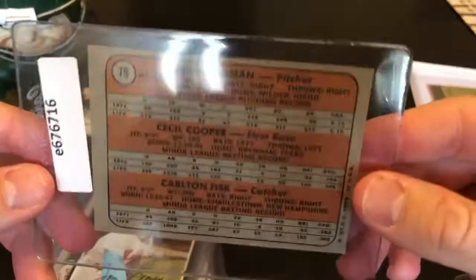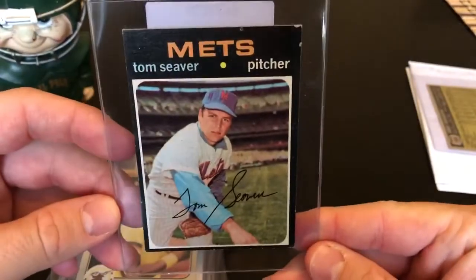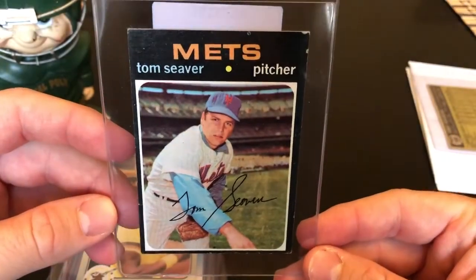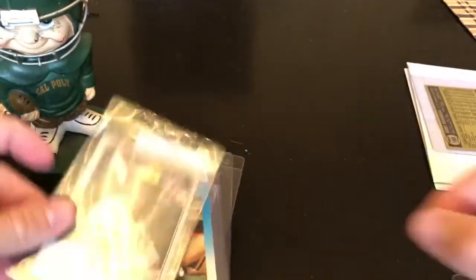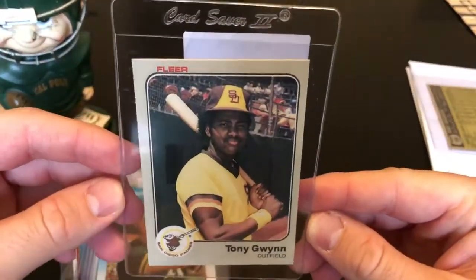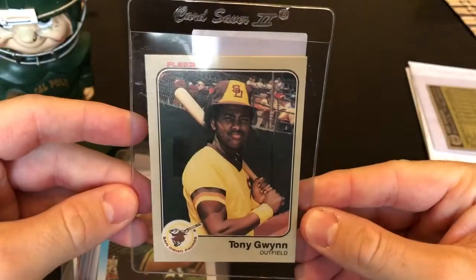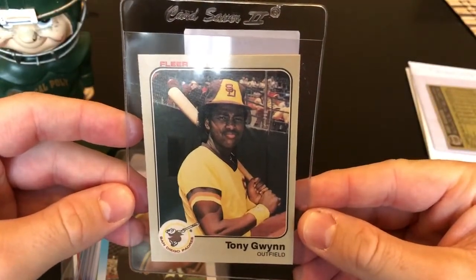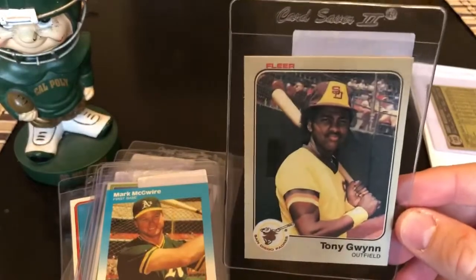Tom Seaver — I think this is his fourth year card, '71 Topps. Here's the Tony Gwynn rookie, Fleer issue. Really sharp and pretty well centered. I don't think I have this one anywhere in my collection.